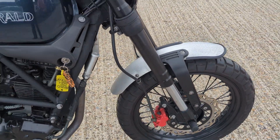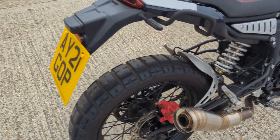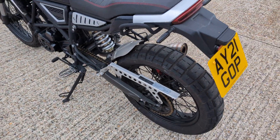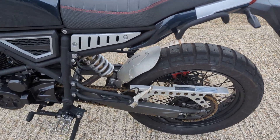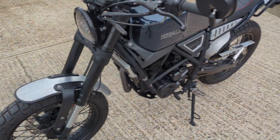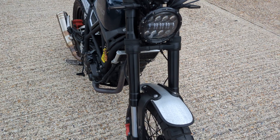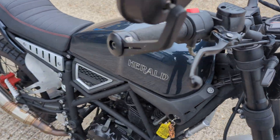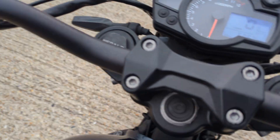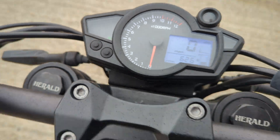Nice starter bike for someone that's sort of just done their test or something like that. Good condition all round, done very little mileage — if it's done 600 miles or so. The chap just moved up to a bigger bike. Nice condition all round, it will go for our workshop as per normal. 626 miles.